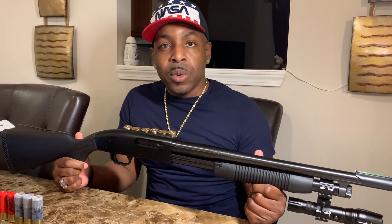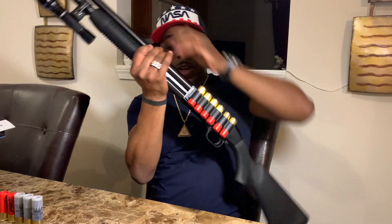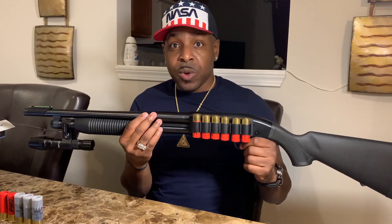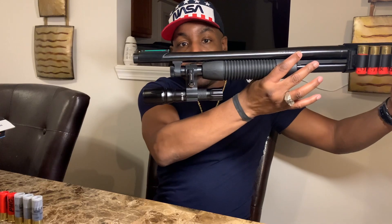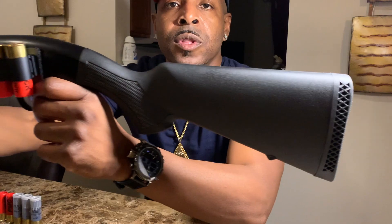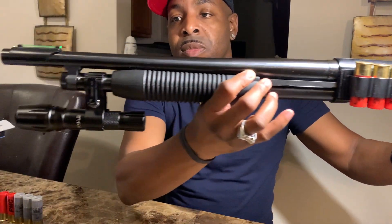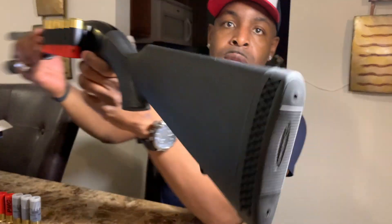When we went to the range, out of all my weapons I will most definitely say the shotgun is extremely, extremely accurate. This thing is so accurate it's crazy — it almost astonished me how accurate it can be. As you can see the butt end is rubber too.